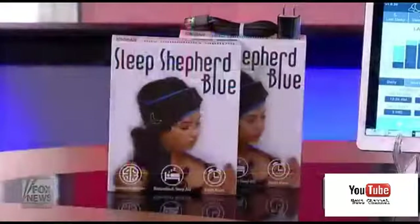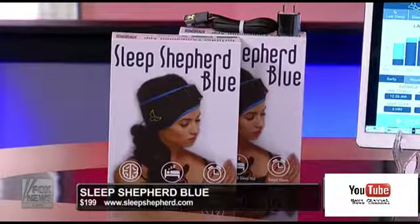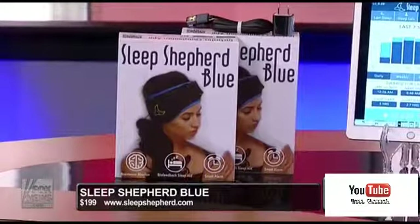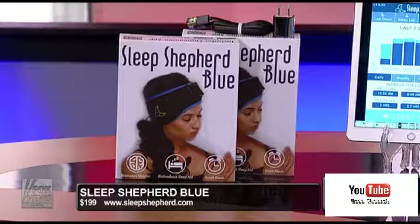We're going to start off with the Sleep Shepherd Blue at $190. This is very interesting — it actually raised over $800,000 on both Indiegogo and Kickstarter. It is a very comfortable headband that not only helps you fall asleep with binaural tones, but also tracks and analyzes your sleep.